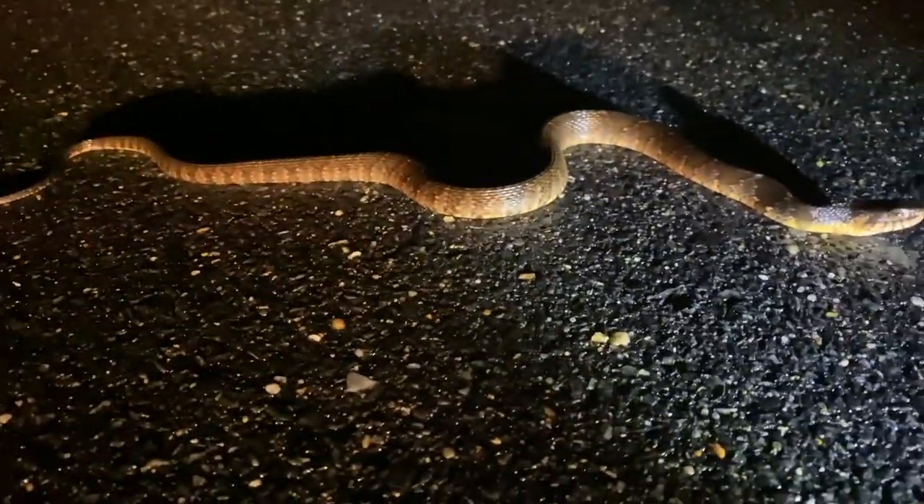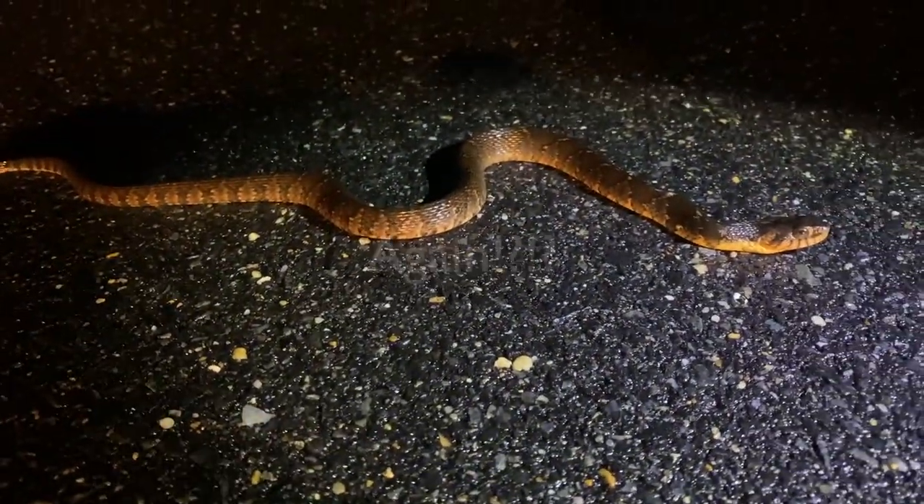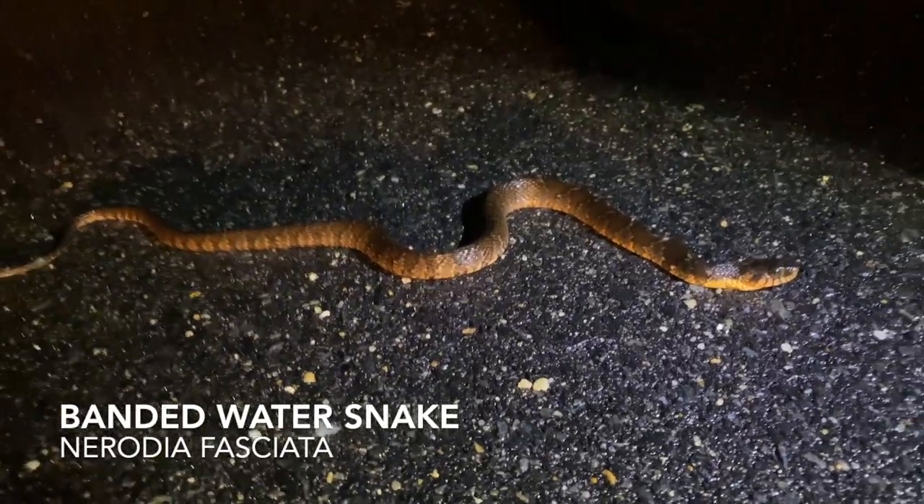First live snake of the night in a while. I believe Carolina water snake — can get this guy off the road and keep cruising.